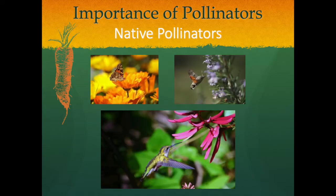Bees and butterflies come to mind when we think of native pollinators, but let's get more specific. In Pennsylvania, some of our native pollinators include the hummingbird moth, the mason bee, the sweat bee, the bumblebee, the ruby-throated hummingbird, and specific butterflies such as the monarch and swallowtail butterflies.